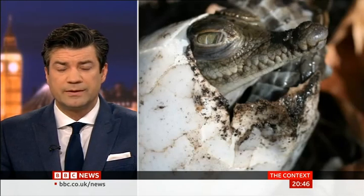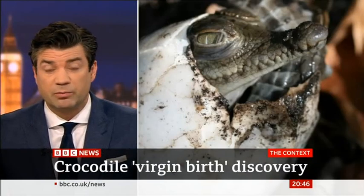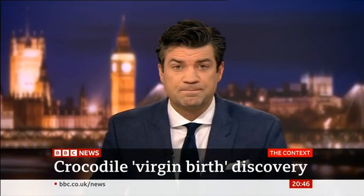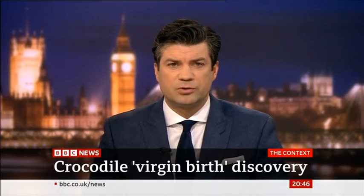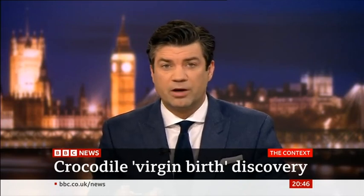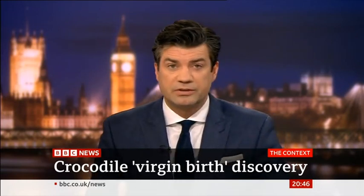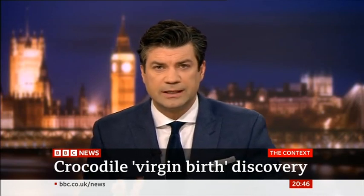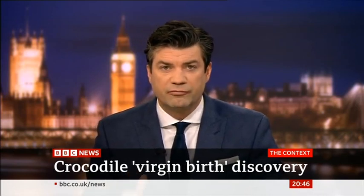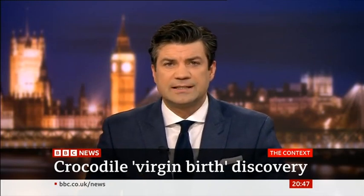The phenomenon of the so-called virgin birth has been found in species of birds, fish, and other reptiles, but never before in crocodiles. The crocodile who laid the egg was obtained when she was two years old and kept apart from other crocodiles for her entire life. Because of this, the park's scientific team contacted a U.S. team from Virginia Polytechnic, which specialised in virgin births, known scientifically as parthenogenesis.